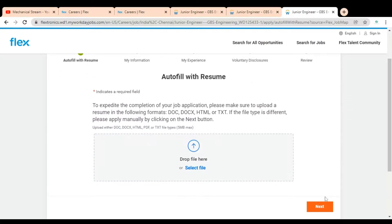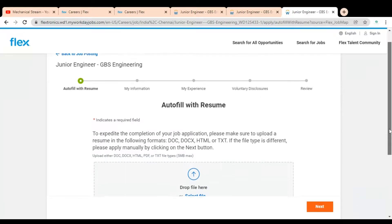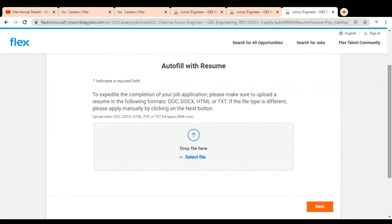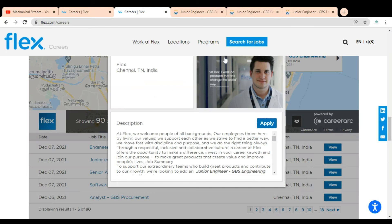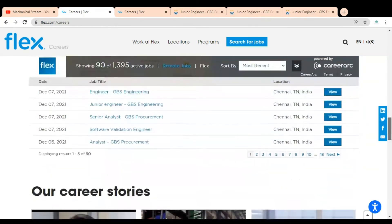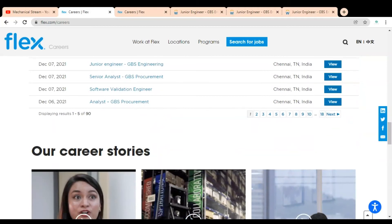After uploading your resume, click 'Next'. The 'My Information' page will come up where you provide your personal details. After that, provide your experience details and voluntary disclosure. Finally, review your job application and submit. If you face any issue or have any query regarding this job opportunity, please comment in the section so we can help you. Subscribe to Mechanical Stream — thank you.